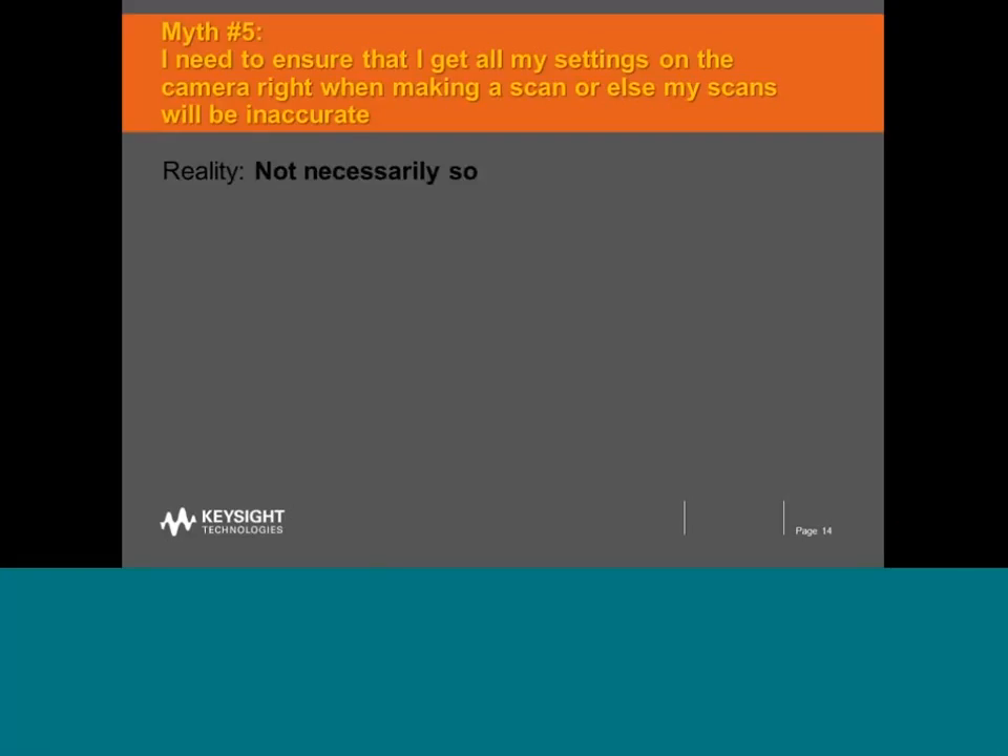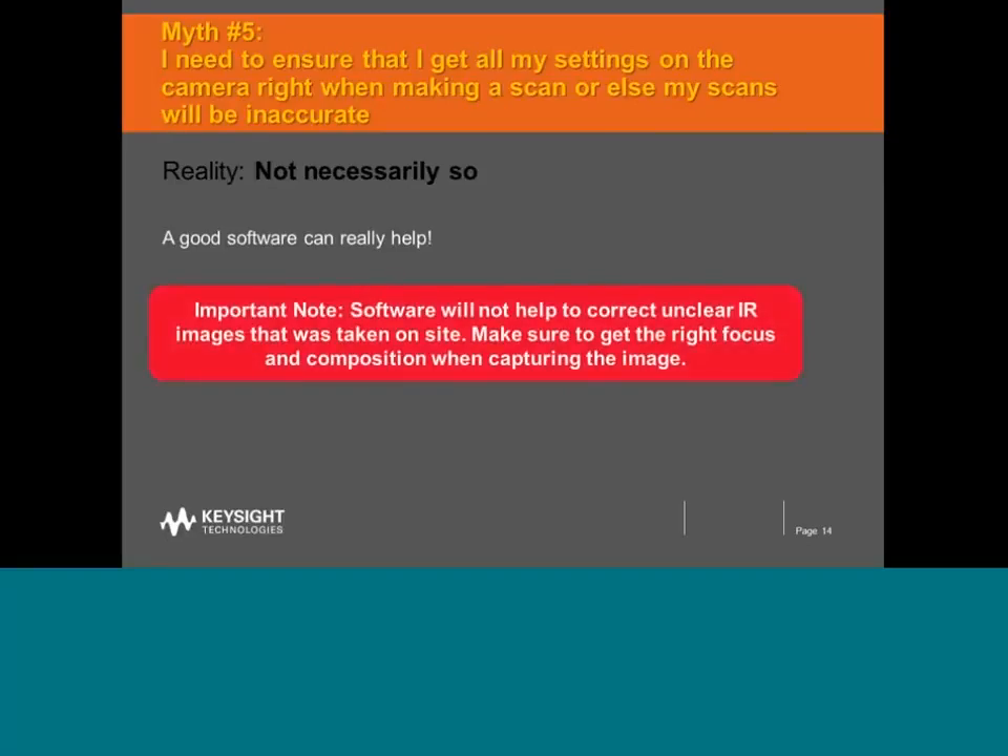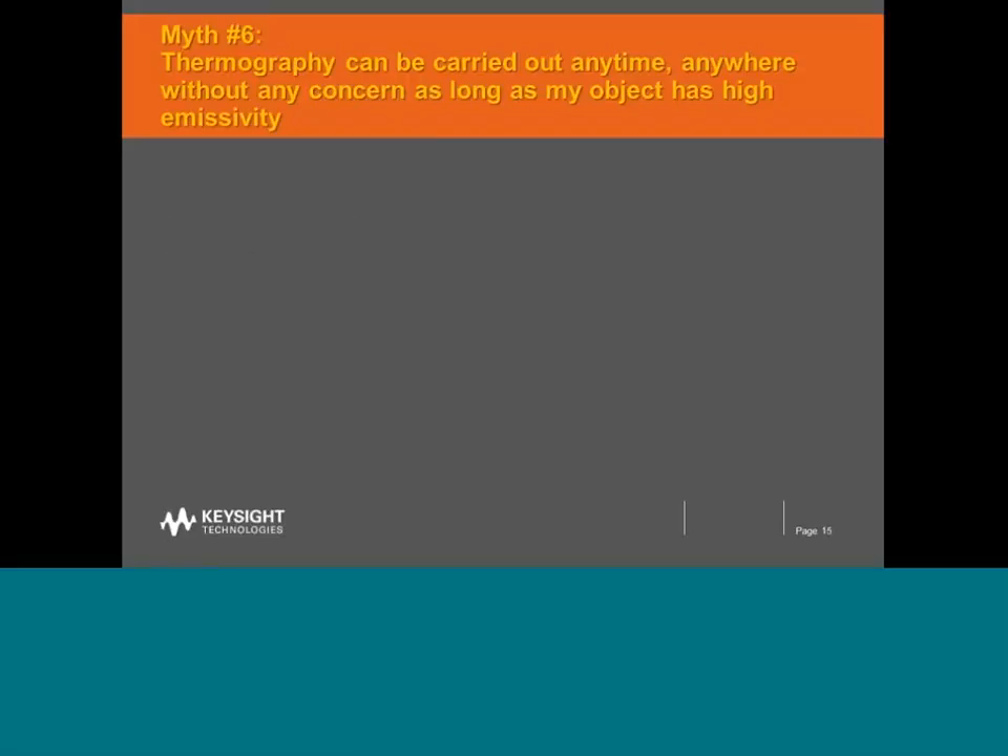While good software is really very useful, this is an important note: software will not help to correct unclear IR images taken on site. The fundamentals of thermography require that images are focused correctly and as sharp as possible — if we do not get that right, software cannot make such corrections. We need to get the right focus and right composition when capturing the image; without this, temperature readings and subsequent analysis will not be accurate. Software is very useful, but the fundamental of snapping a sharp image must always be maintained.